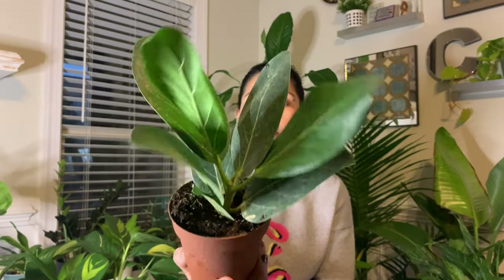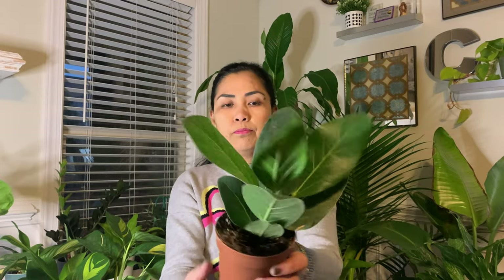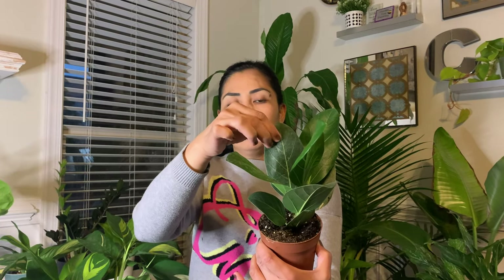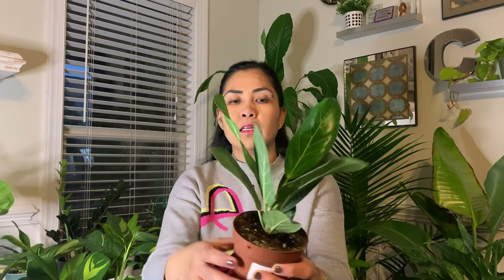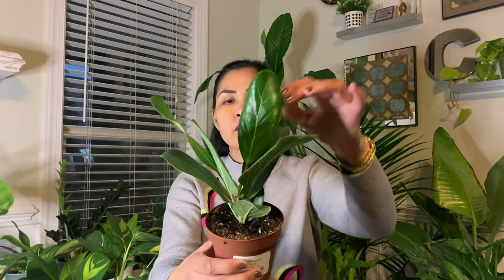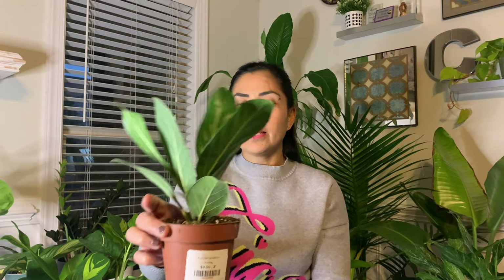The next one is a Ficus Benghalensis Audrey. It's still small but beautiful. I just love this velvety, leather-like leaf of this Audrey. It's beautiful — this is the Ficus Benghalensis Audrey, the second one I got today.